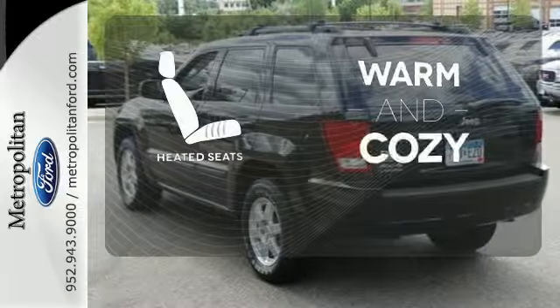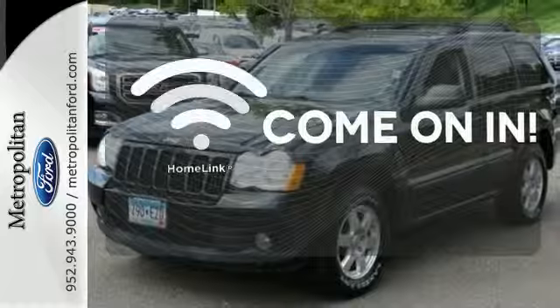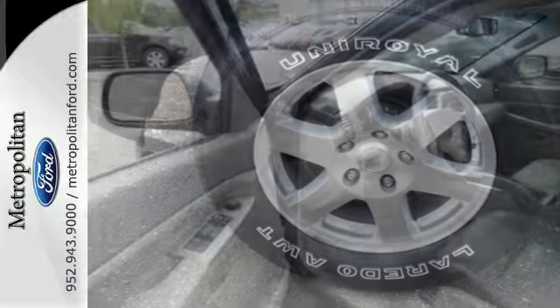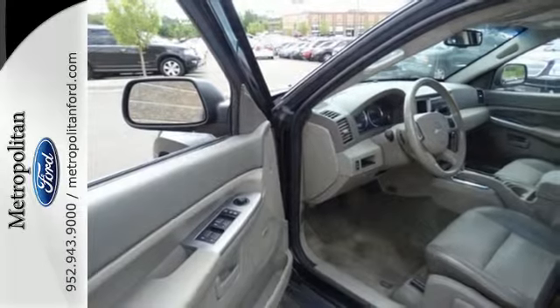Wrap yourself in the comfort of heated seats. Doors open and your path is well lit with HomeLink. Get your daily vitamin D by opening up the sunroof. Whether you need it for off-roading, towing, hauling or your everyday commute, this Grand Cherokee is an extraordinary choice.